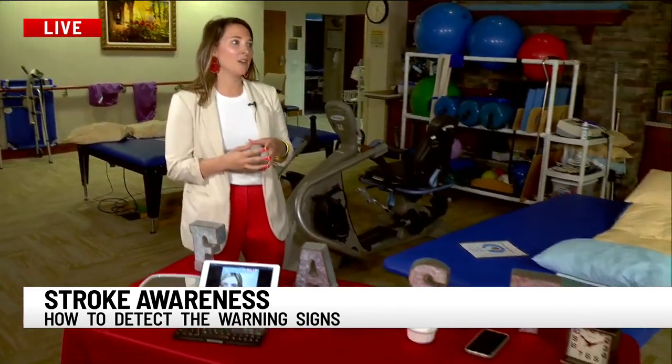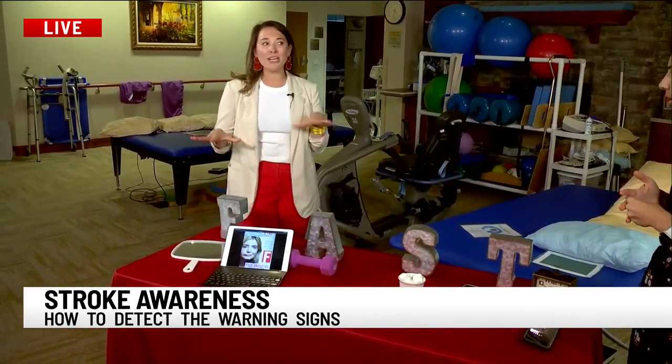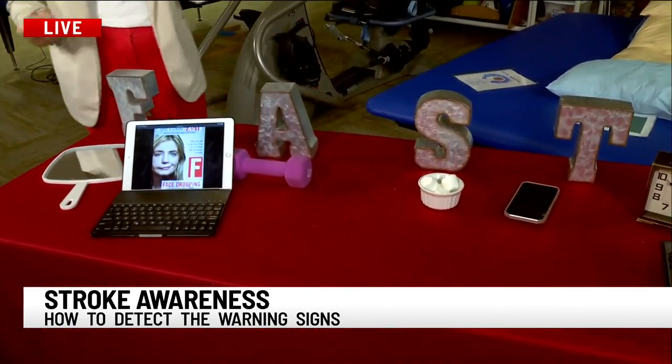Stroke is the leading cause of disability. Being able to recognize the signs and symptoms is important not only for your recovery, but for getting to the hospital as quickly as possible. We're going to quickly walk through these. FAST — F-A-S-T — is a good way to remember.